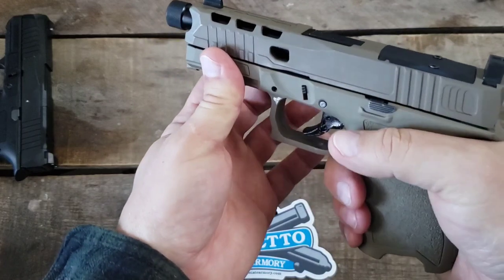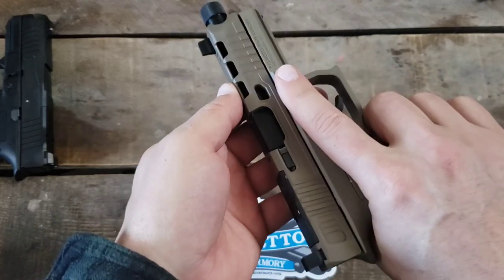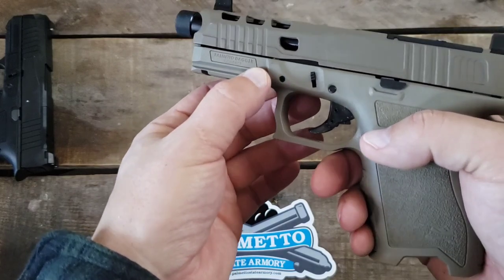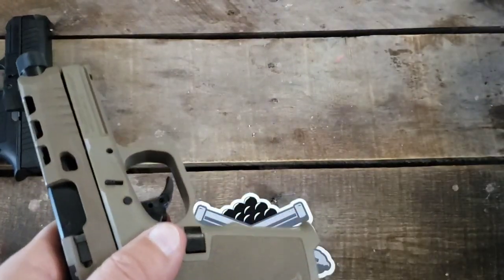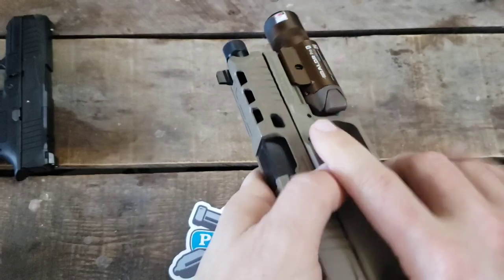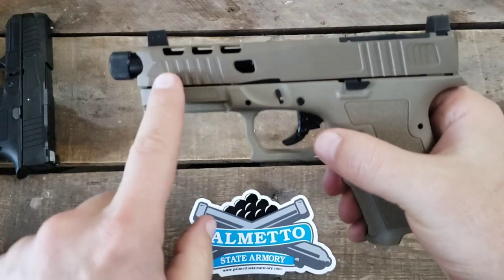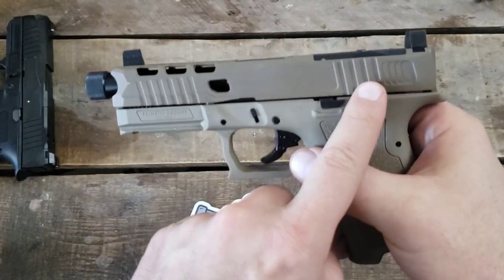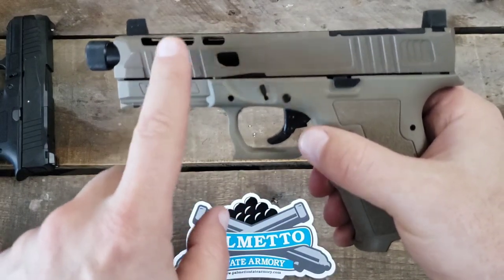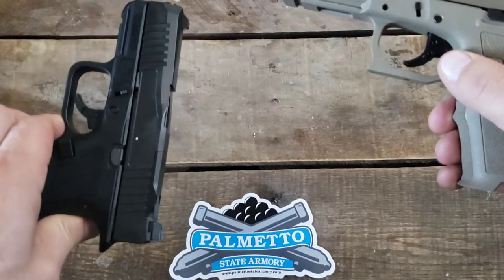They did put a little indentation for your finger, which works for both left and right-handed shooters. The Dagger does have a rail, so you can mount lights and accessories. The slide cuts on the front and rear are something Glock owners have complained about forever — Glock didn't add those until Gen 5. PSA got it right here, and on the Micro as well.